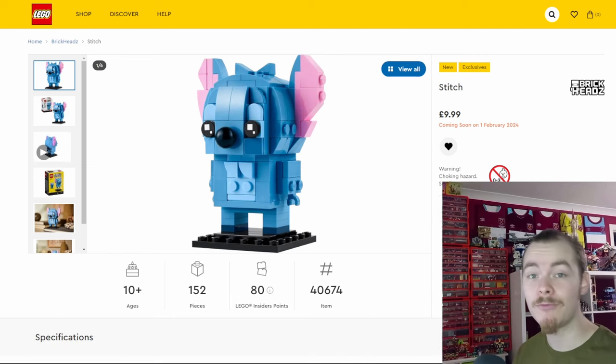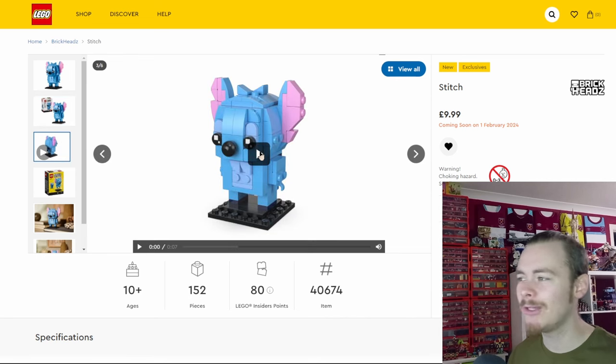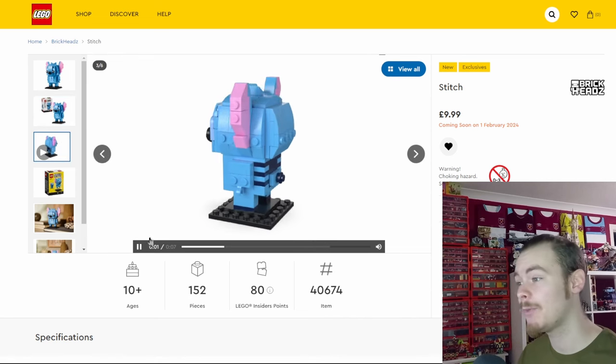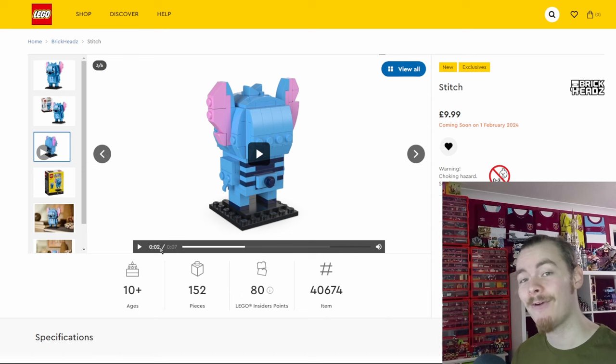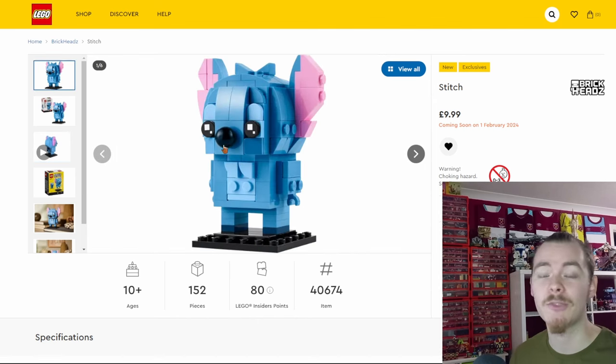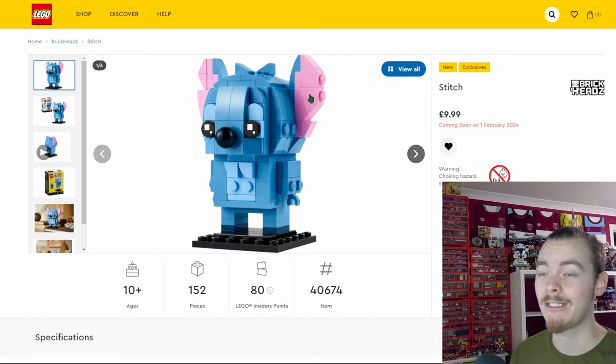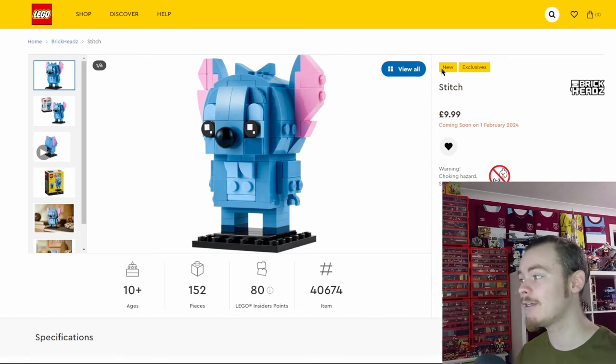Other sets coming out today include the Brick Heads line. I mentioned them in my rumors and releases video at the end of last month, but now we can get a much closer look at all the little details. When we spun around Mickey we found a towel you couldn't see from any angle, and likewise Stitch does have his towel — a nice detail they've added. Most fans will only display Brick Heads from the front, so it's nice they're including all the detail on the back.